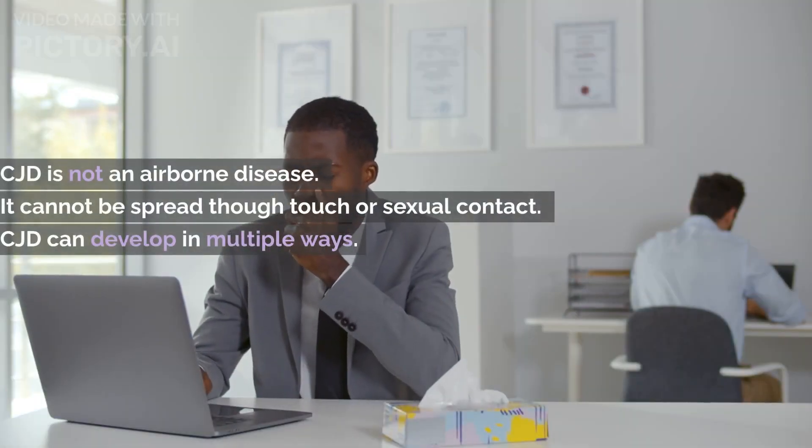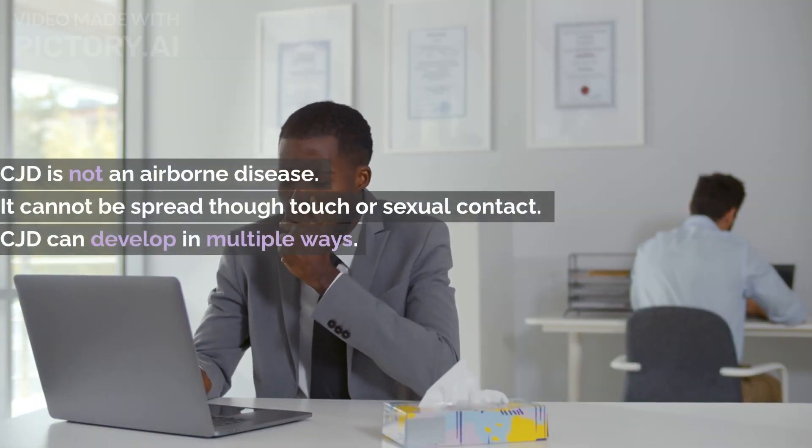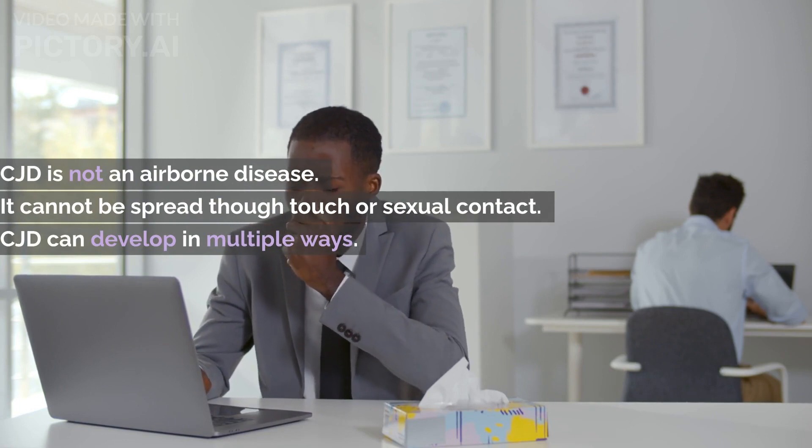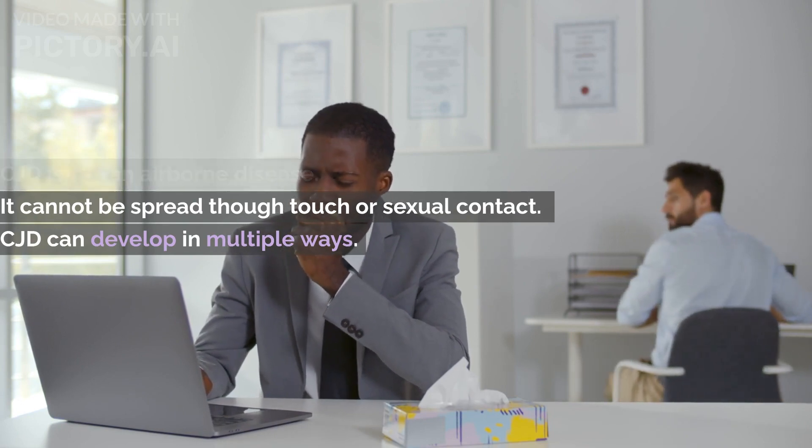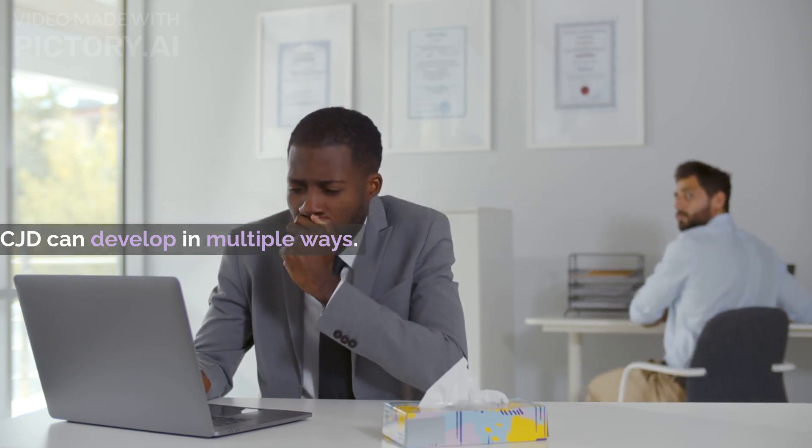CJD is not an airborne disease, meaning it cannot be spread through coughing or sneezing. Similarly, it cannot be spread through touch or sexual contact. CJD can develop in multiple ways, with varying subtypes to account for these differences.